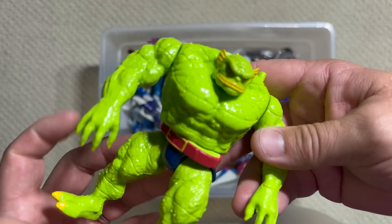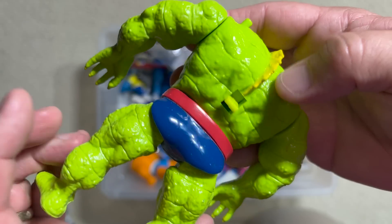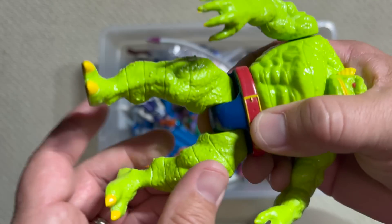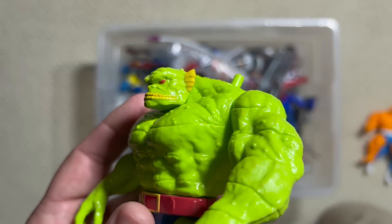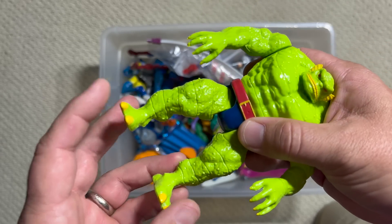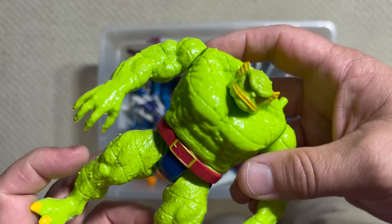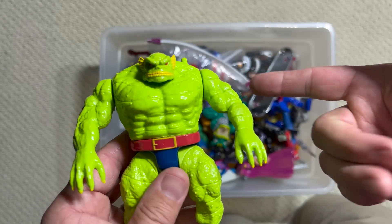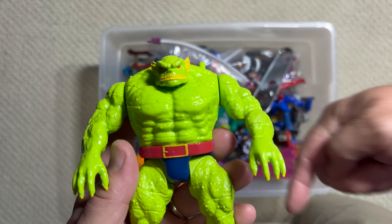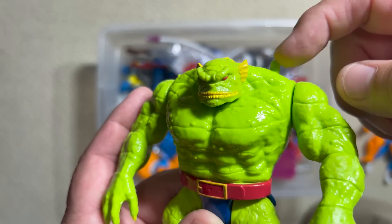Now here is absolutely one of the best Toy Biz figures. I'm probably not going to pronounce it right, but it's like Ch'od — C-H apostrophe-O-D. This is one of the Starjammers, and still the only place we've gotten Starjammers figures is in the X-Men five-inch line. I've got to give credit to Dave Cockrum — the artist of the All-New X-Men — whose ability to design characters is just unmatched. Think about those New X-Men designs: Banshee, Sunfire, Thunderbird — unbelievable costume designs. And Dave Cockrum designed all of the Starjammers as well.